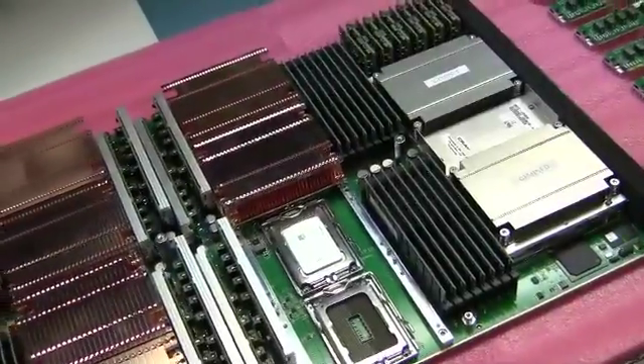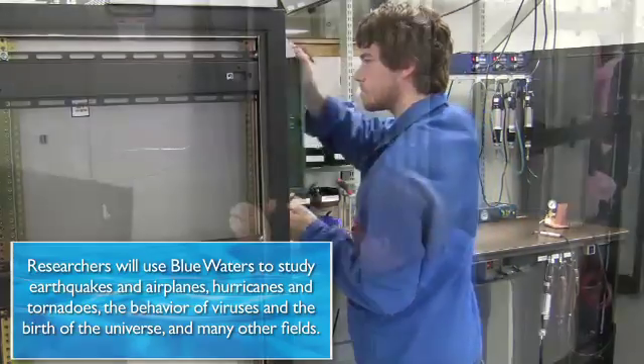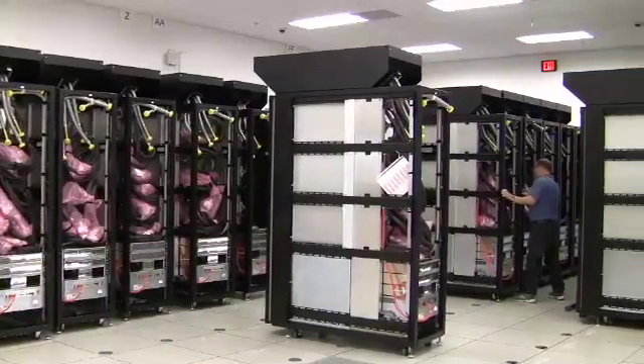When all is said and done, compute blades like these will fill about 300 cabinets. They'll include more than 300,000 processors, and most importantly, they'll drive discovery in a host of fields and help scientists improve our world.